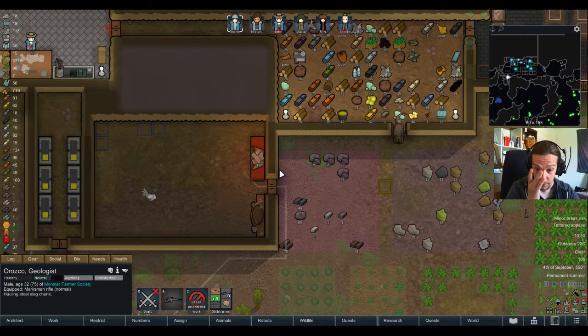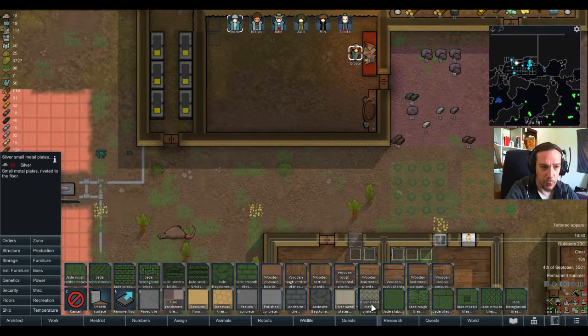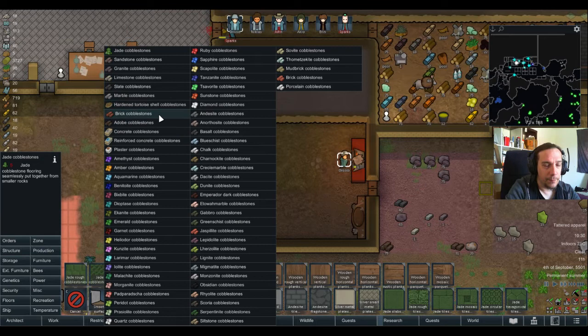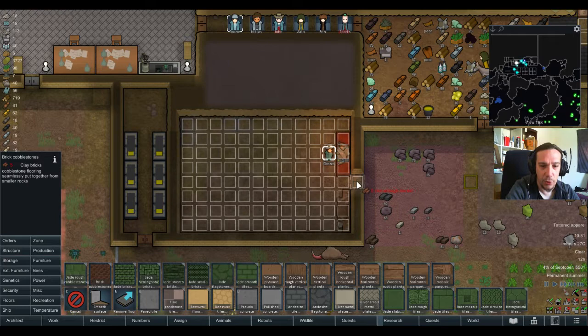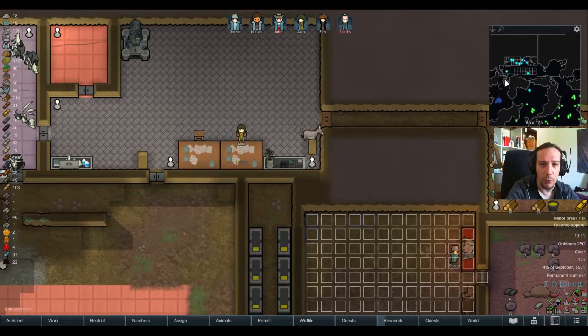I also want some floor in the workshop — it doesn't feel good to work without flooring there. We don't need something too fancy but we could go fancy. I want to do cobblestones — brick cobblestones. Why are there two different types of brick cobblestones? Because there's brick and there's clay brick — two mods basically doing the same thing. Since we're soon having clay bricks available, I'm going to do the cobblestone out of clay.